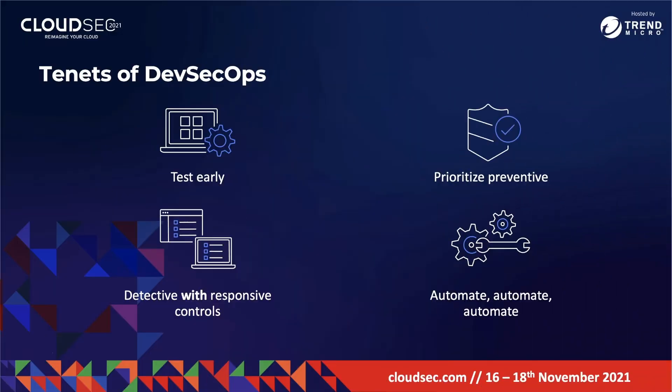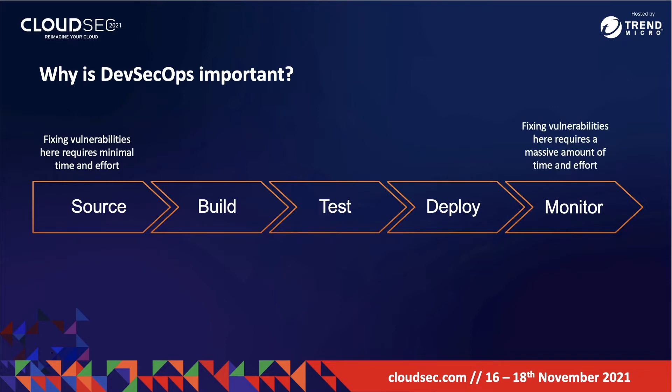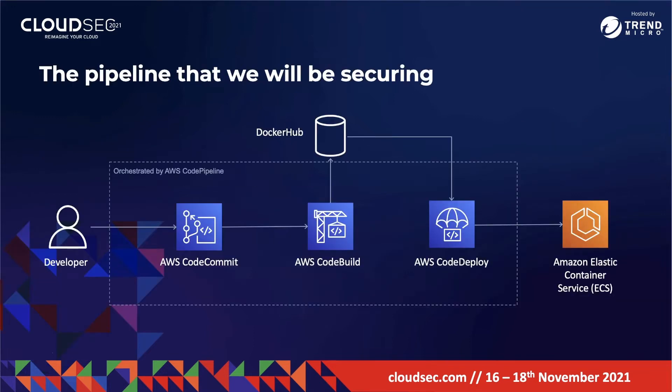Why is DevSecOps so important? The time and money needed to fix a vulnerability increases the further down you go into the DevOps pipeline. For example, it is very easy for developers to fix a vulnerability before code gets committed to the repository. In contrast, imagine how much time and money you would need to spend fixing a vulnerability for code that has made its way into production. By implementing security throughout the pipeline, DevSecOps helps you catch vulnerabilities early, saving time, money, and resources.